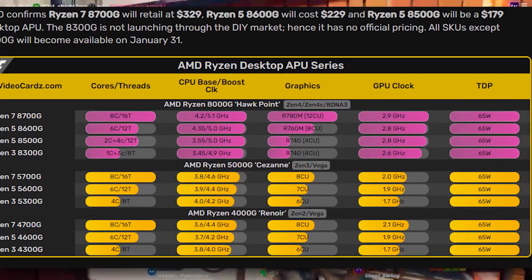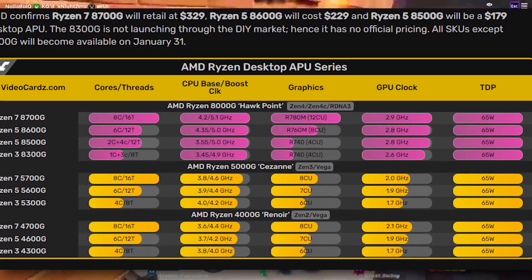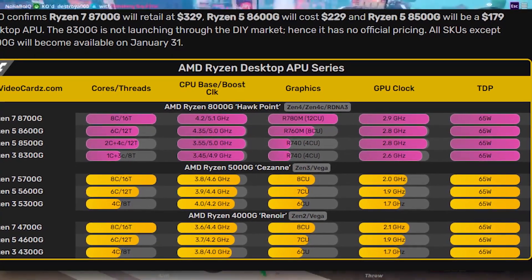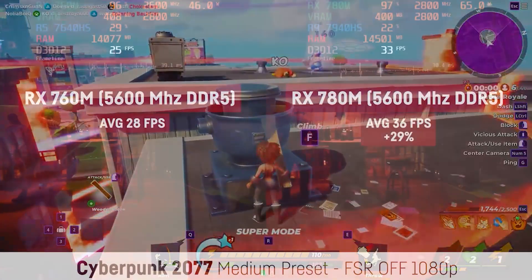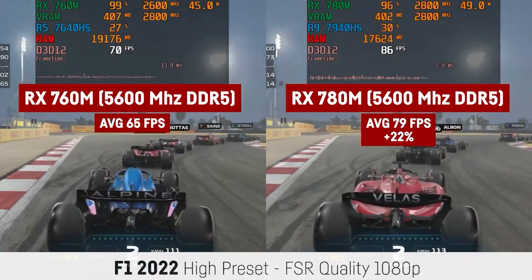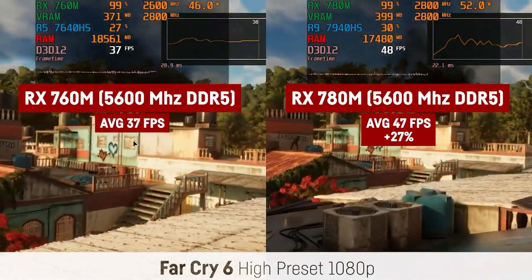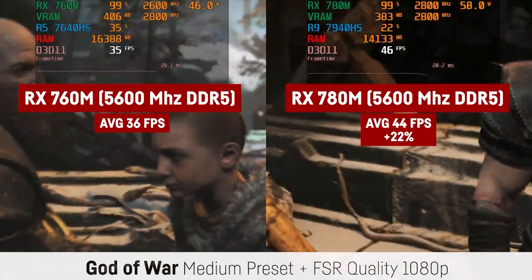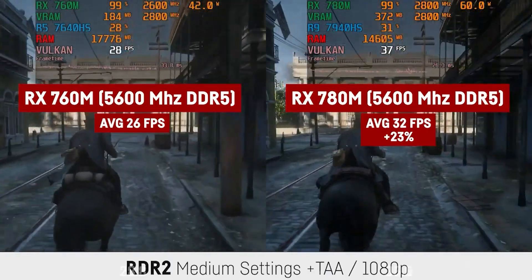The 8700G is retailing at $330, which feels like a lot. There's also the 8600G, which uses the 760M GPU — about 10 to 20 percent slower than the 780M, which is significant and can push you from a playable to an unplayable experience. I wish AMD had put the 780M into the 8600G instead, because six CPU cores is more than enough for budget gaming. A 780M paired with the 8600G at under $250 would have been a massive selling point, especially since these APUs don't support hardware acceleration in Premiere Pro the way Intel QuickSync does.